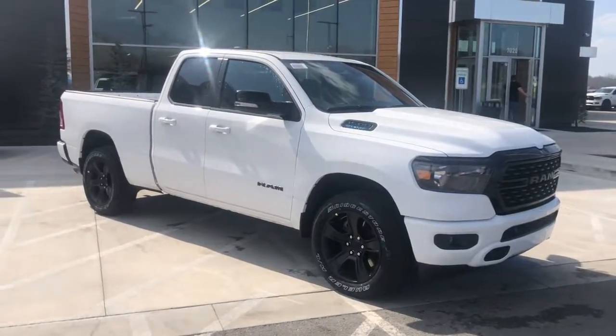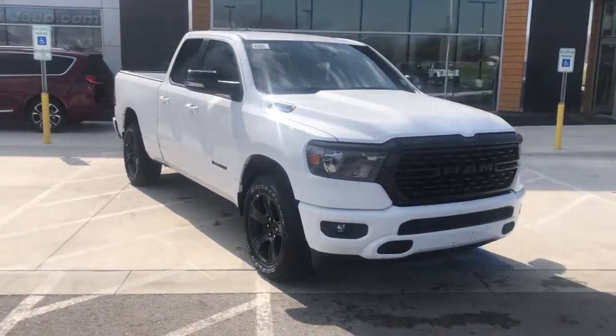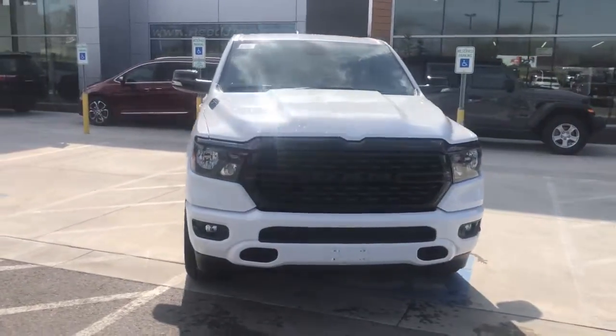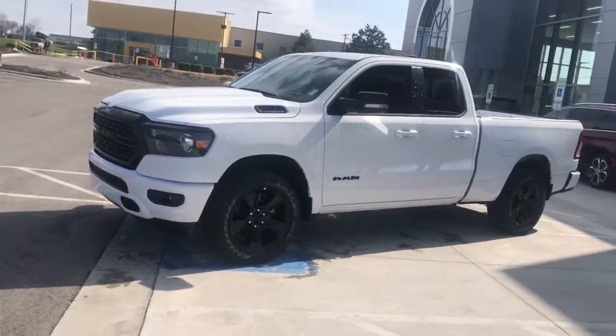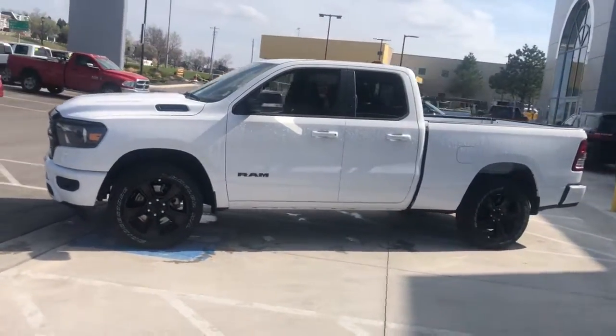The Ram 1500 strikes the perfect balance between tough strength and passenger comfort. Its fuel efficiency, impressive towing capacity, and safety features make it your go-to vehicle. These are just some of the great options this vehicle comes with.